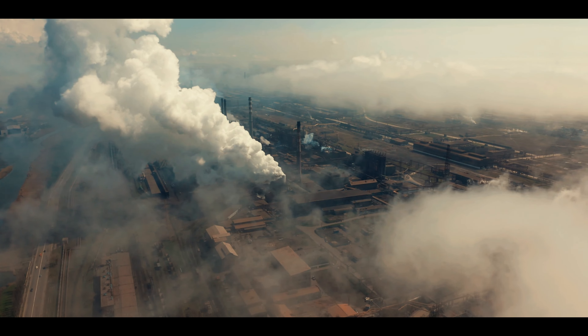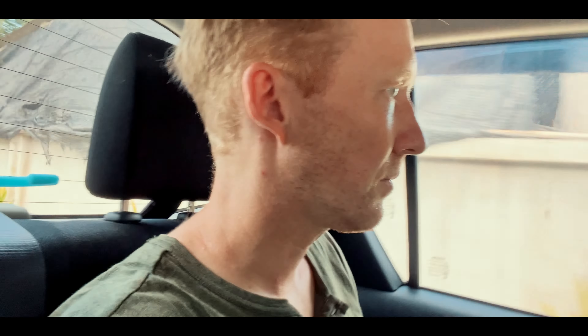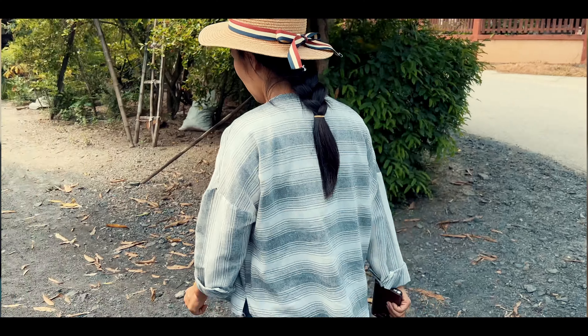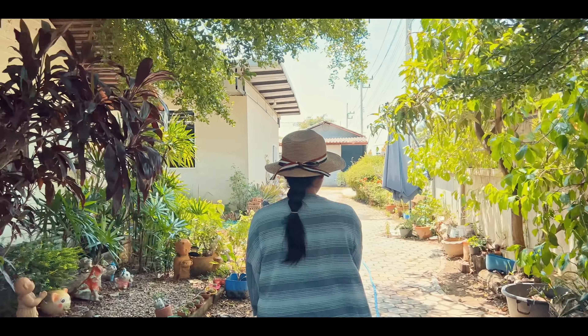Around the world we are facing the consequences of pollution and the lack of sustainability. This is also the case in Thailand, where one local woman's business is setting an example on how things could be done. My name is Petrolat Chinyi, or you could call me Jiap. I'm an artist, designer, and co-founder of Putawan Nature Design.